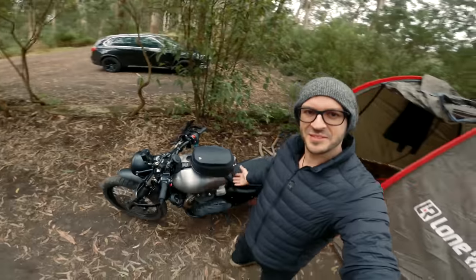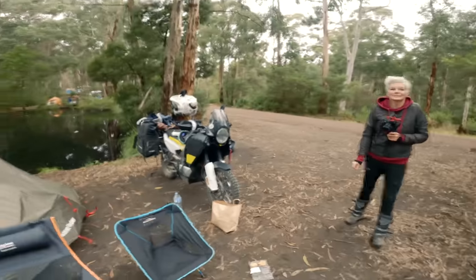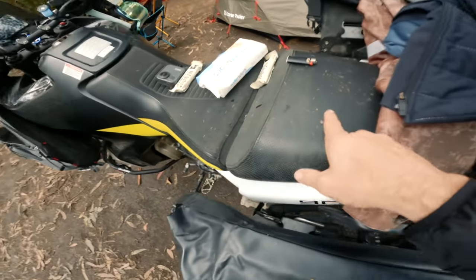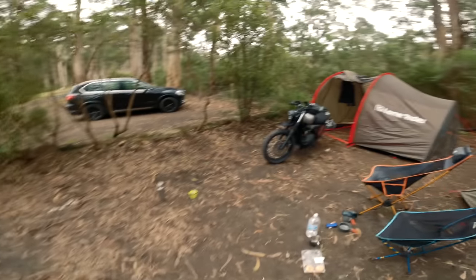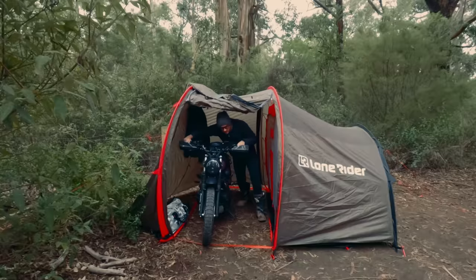My bike was completely dry because it was garaged, unlike King's which was out in the rain. But yeah, when it was raining I was just like, it's all good — my bike's secure, it's covered, happy days.